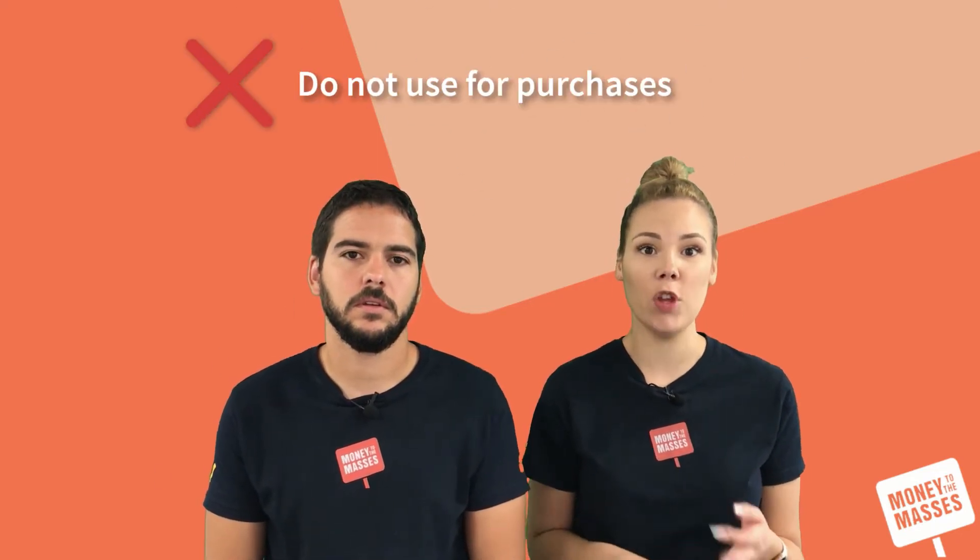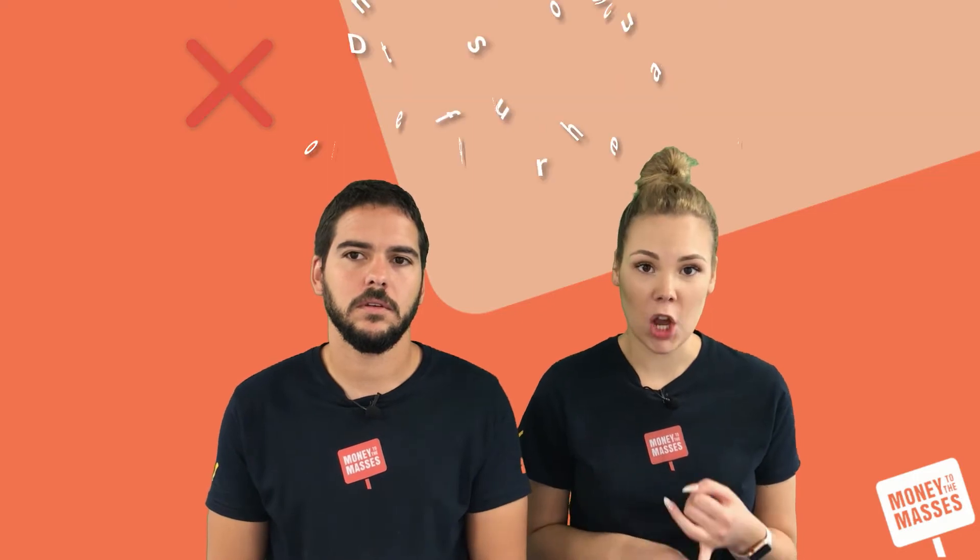One important thing to remember with a balance transfer credit card is that it cannot be used for purchases. If you go to use that card for spending, you'll be charged a really high interest rate. The idea of a balance transfer credit card is basically to save you paying interest on your other card, so don't use it for spending.